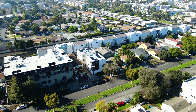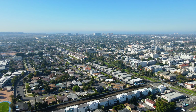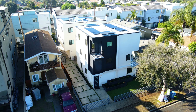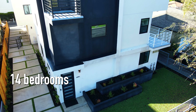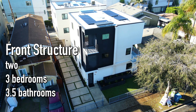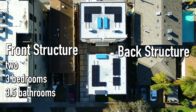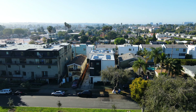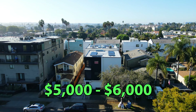Developers are building new properties all over Los Angeles as more and more renters are looking to move into luxury modern units such as the one we'll be touring today. Here we have a fourplex consisting of a total of 14 bedrooms and 16 bathrooms — the front structure having two three-bed, three-bathroom units, and the back featuring two four-bed, four-and-a-half bathroom units. The buyers of this property would be able to rent each unit for between five thousand to six thousand dollars per month, so that's a solid yearly return on your purchase.